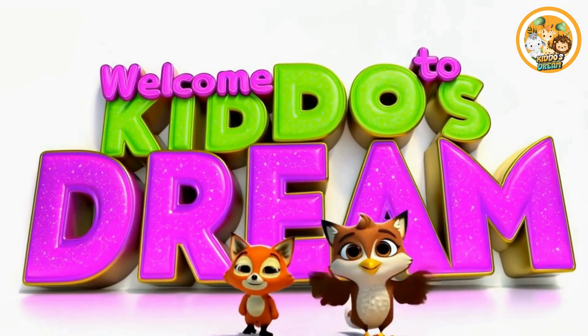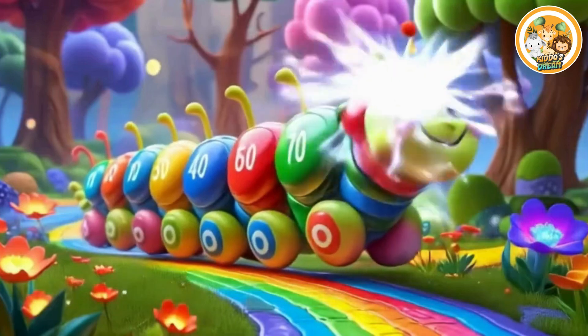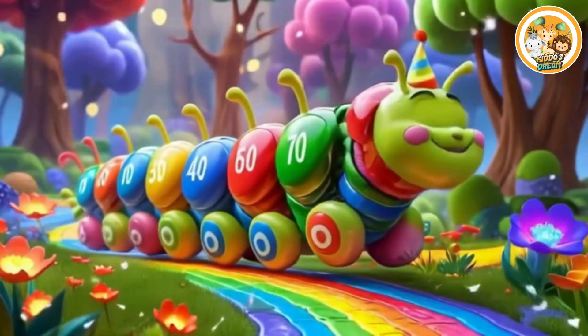Welcome to the Kiddos Dream Channel. Learn with fun. Let's learn counting by tens.